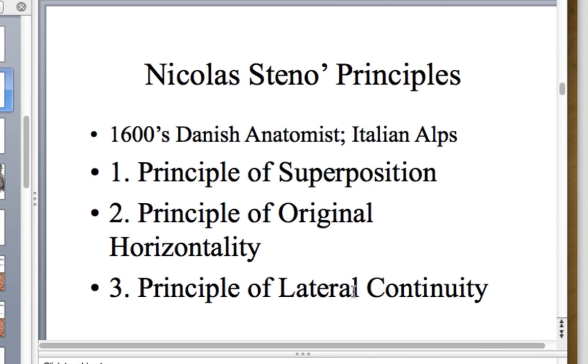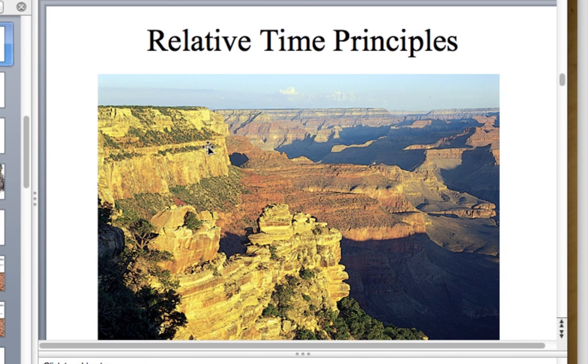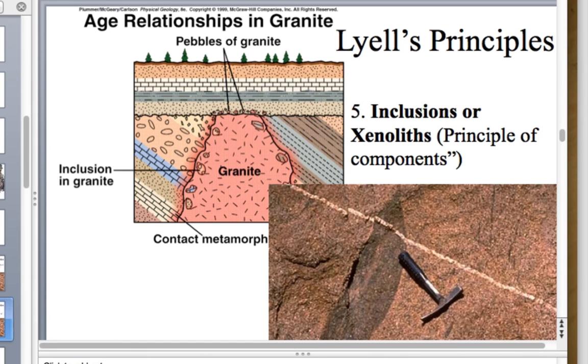The principle of lateral continuity states that geologic units at some point pinch out. On the Colorado Plateau we see the Kaibab Limestone, Coconino Sandstone, the Redwall, and the Supai Formation, but we don't see those in California. Either the environment changes and units pinch out while other units take over, or deposition occurs within a sedimentary basin.